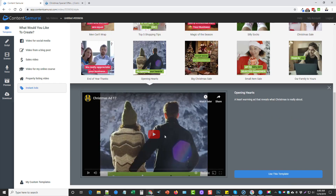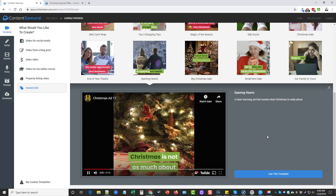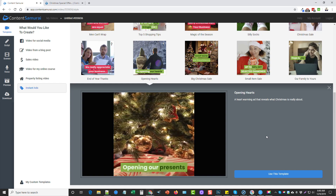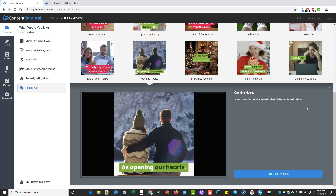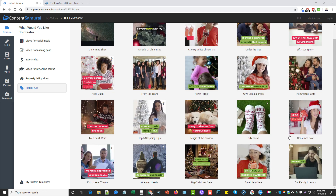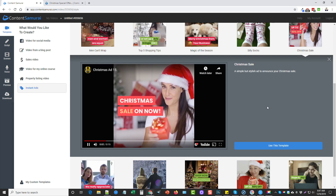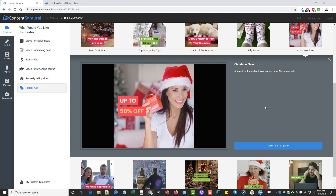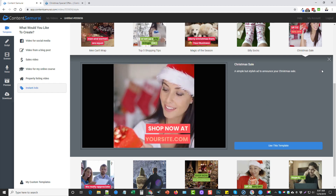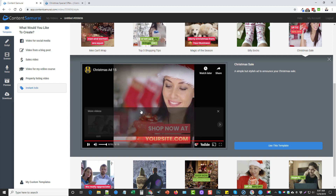I'll go ahead and show a couple more so you can see what they all are. Let's click on this one. Okay, and we'll do one more — let's do this one here.